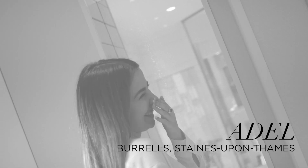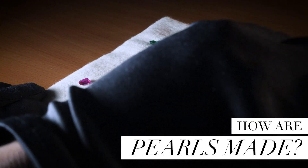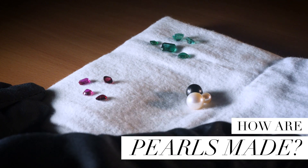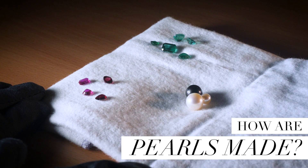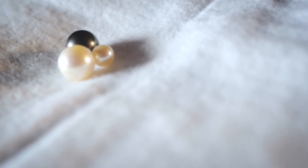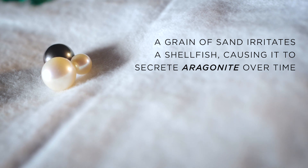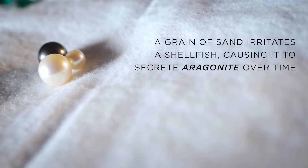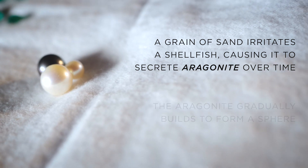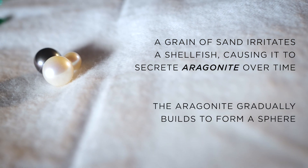June is graced with the birthstone of pearl. It is usually naturally formed spheres, but they can be formed in different shapes depending on the conditions. Inside shellfish, when the shell naturally defends itself against an irritant by secreting aragonite, this gradually builds up to form the shape of a pearl.